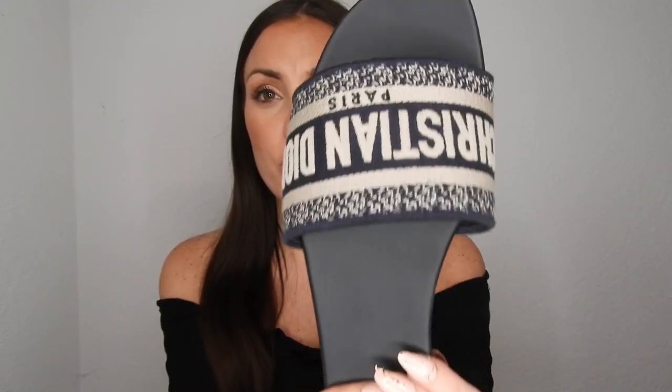The Dior sandals, on the other hand, are actually a trendy piece — even if they don't look like it, because they look very classic with the Christian Dior branding and the blue color. But right now it's a very trendy piece. You can choose it in different prints and with a higher heel or not. It's more of a trendy piece, but I adore it — it's so beautiful and fits with everything.